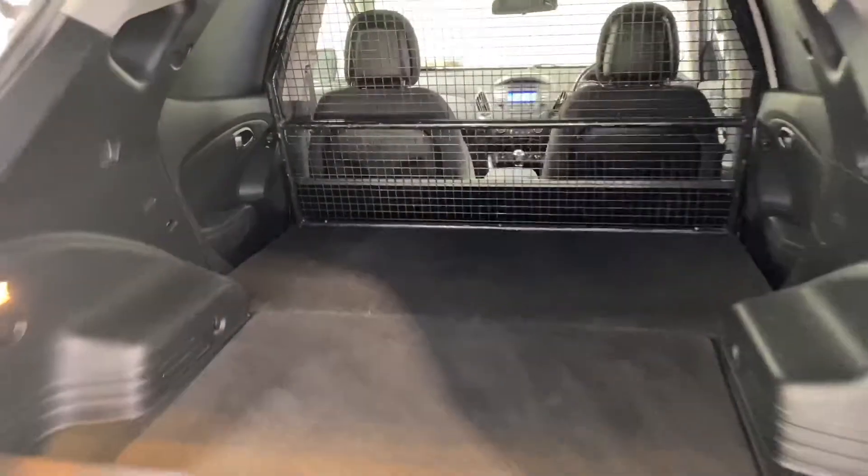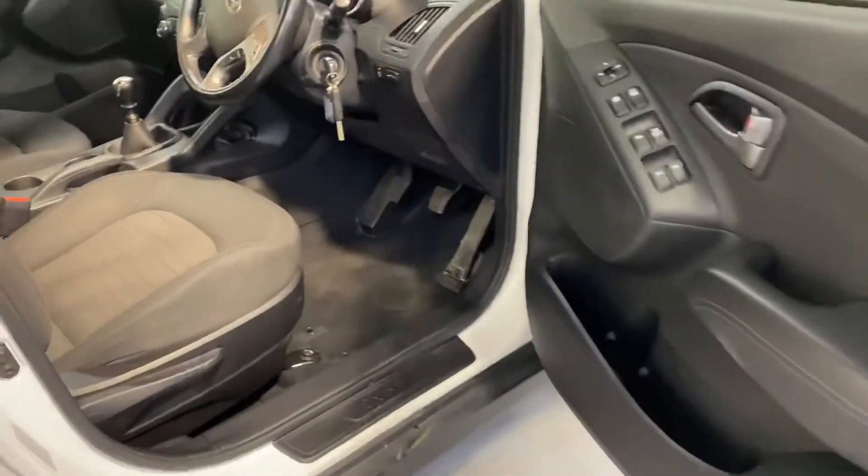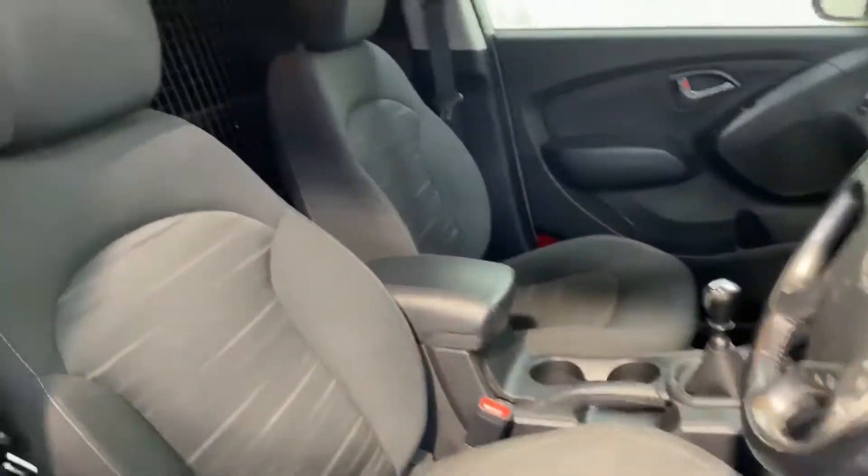reverse parking sensors, massive load space in the back, comfortable cloth interior. It has the 1.7 litre two-wheel drive diesel engine, all your usual storage space and cupholders, and a 6-speed gearbox.